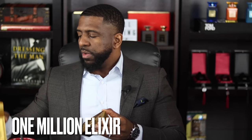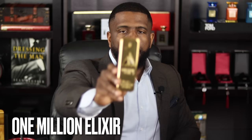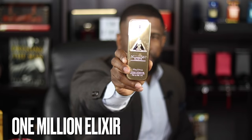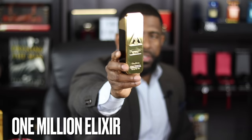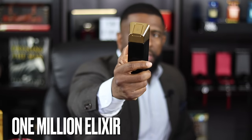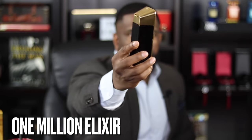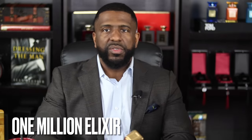The bottle is very reminiscent of the other flankers from this line, with the exception of Lucky and Privé which have a different hue. The other fragrances from this line are pretty much the same — it has a nice '1' in the middle with '1 Million Elixir.' So presentation-wise, nothing different from the other fragrances you've seen from the 1 Million line.